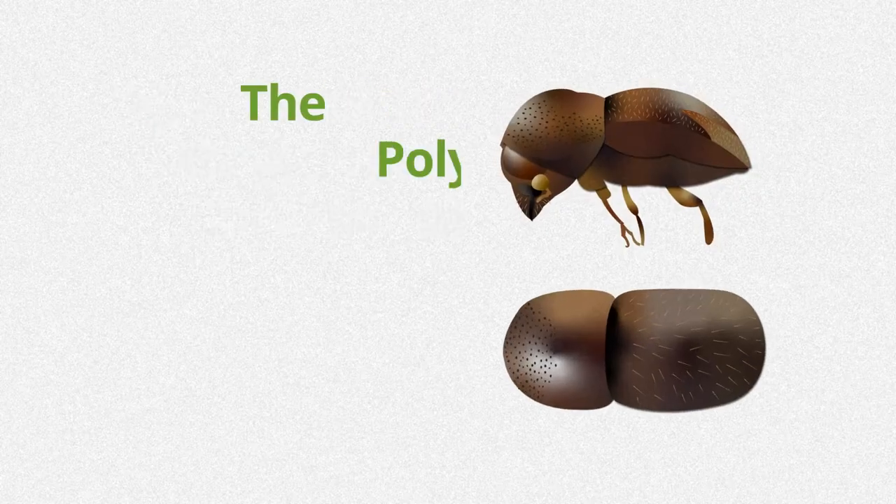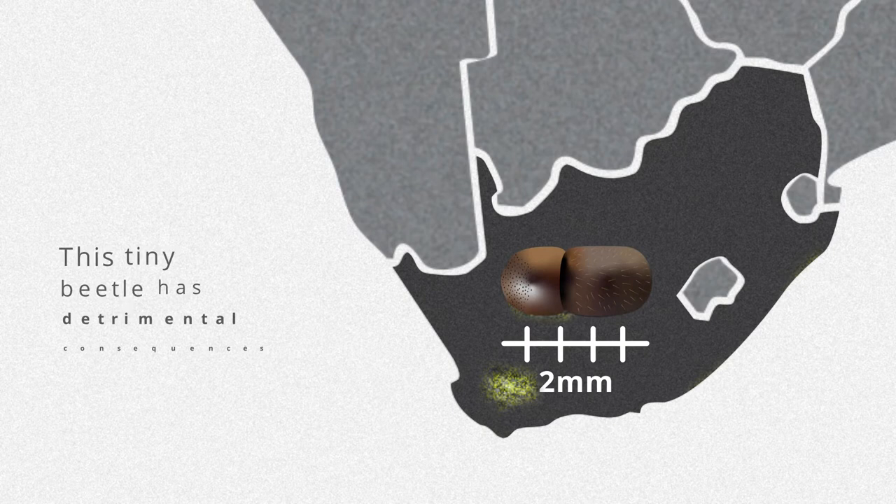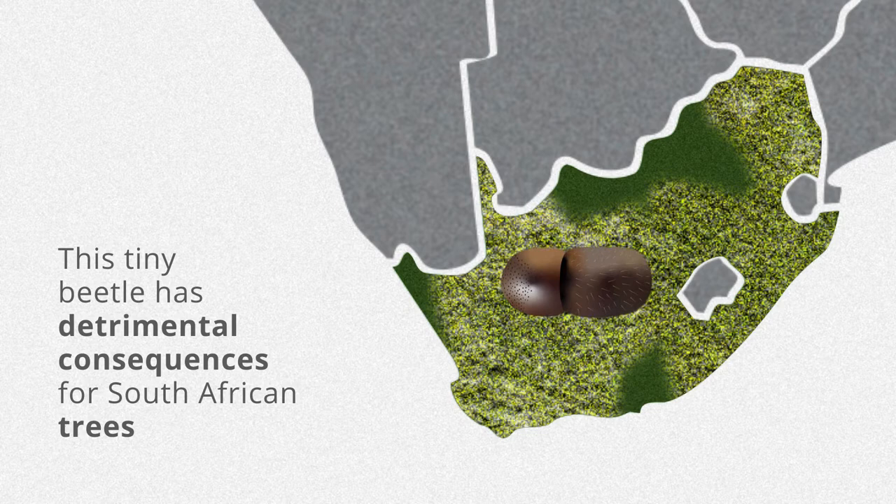The Polyphagus Shot Hole Borer is a tiny invasive beetle from Asia that has recently been discovered in South Africa. Although only 2 mm in length, this tiny beetle has detrimental consequences for South African trees as it carries a destructive fungus.